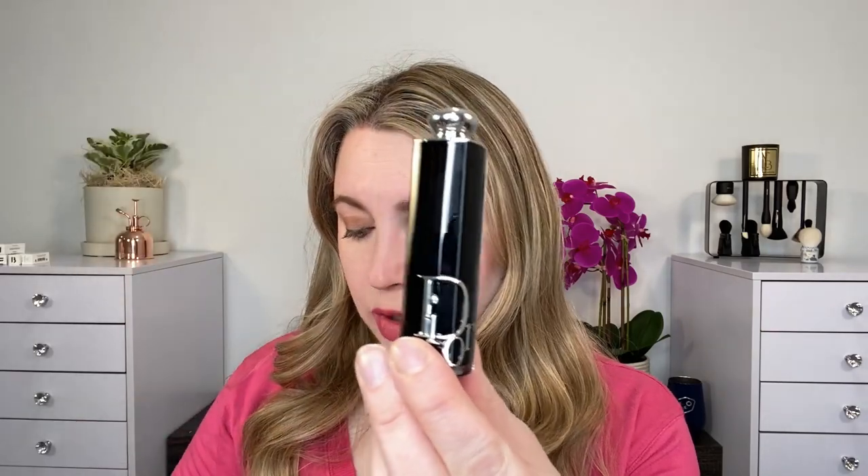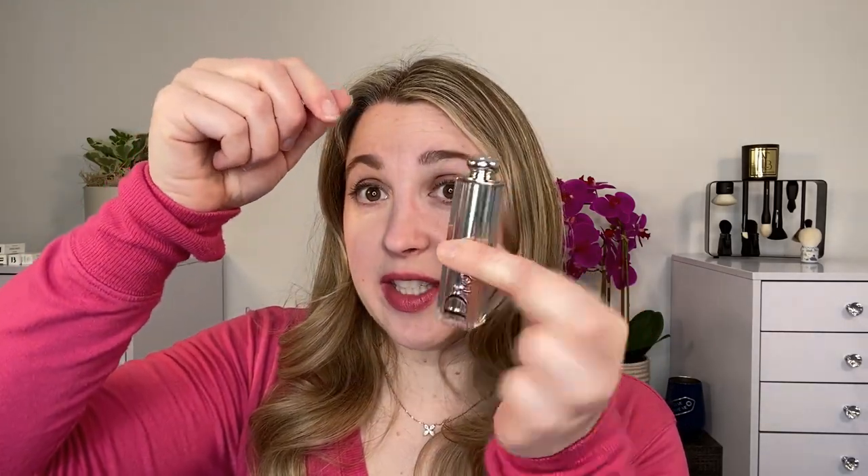You can see that the Dior logo here is going to be slightly different than what we've had in the past. Let's see if the old version fits in the new version — so here's the new one, here's the old one. It's exactly the same. Now let's try vice versa: we have the new color in the old case and it fits exactly the same.